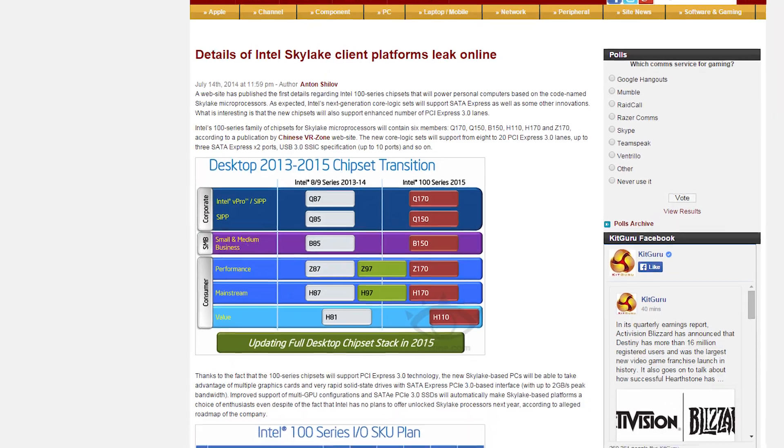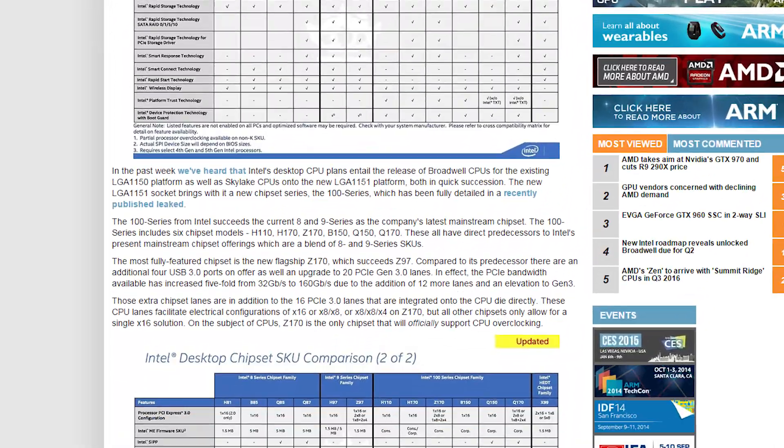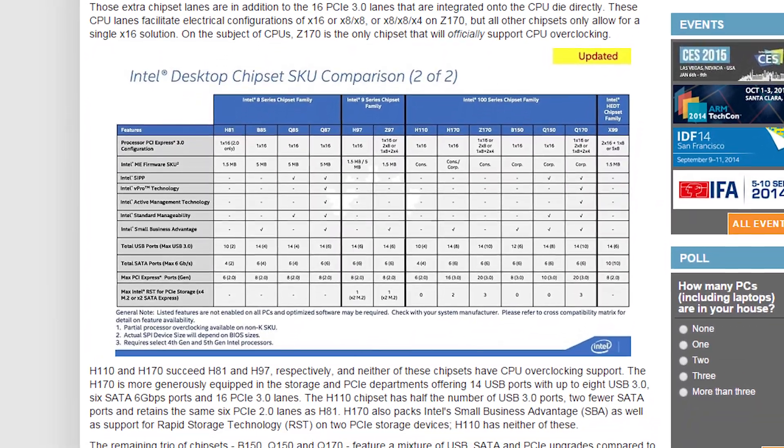We actually got this info last summer, but this new graphic has a lot more information. The most interesting thing, arguably, about the new specs are the increased PCIe lanes, which will allow motherboard vendors to include more M.2 and SATA Express ports, while also increasing the effectiveness of multiple GPU configurations.